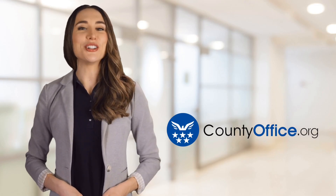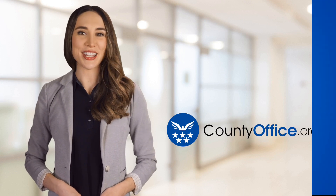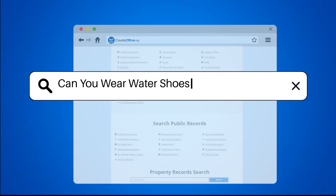Welcome to County Office, your ultimate guide to local government services and public records. Let's get started. Can you wear water shoes on a paddleboard?